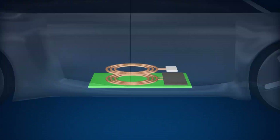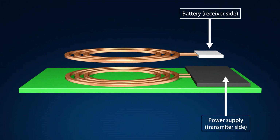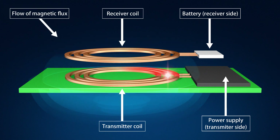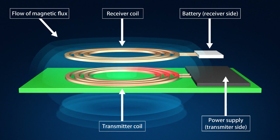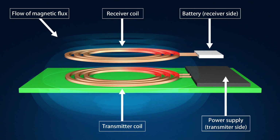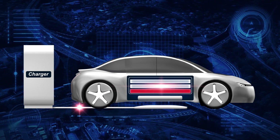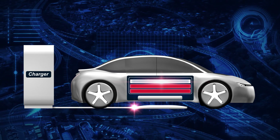Wireless charging is a power transmission system which utilizes the flow of magnetic flux generated between two coils — a transmitter coil and receiver coil — to transmit power. Ferrite tiles are playing an important role in this system. This system allows easy recharging by simply parking the vehicle in a parking lot, eliminating the need to connect the cable.